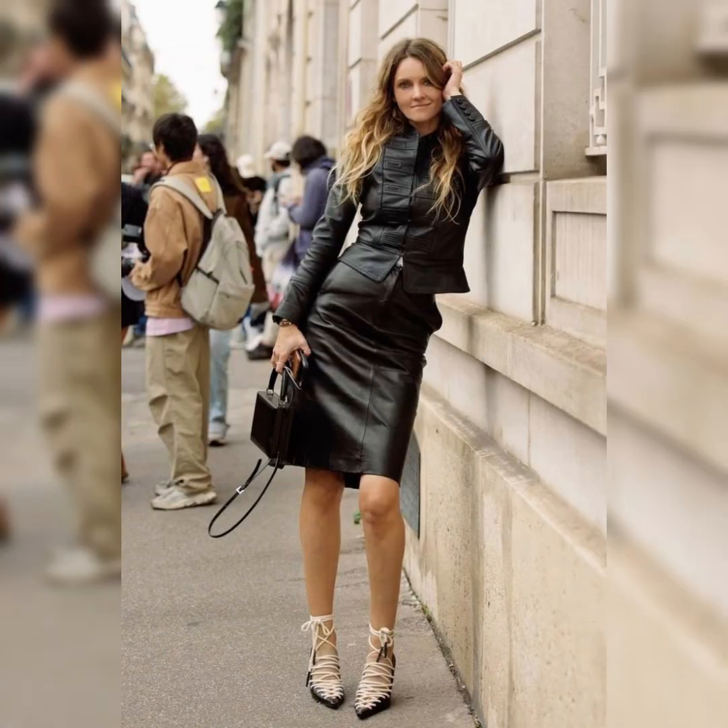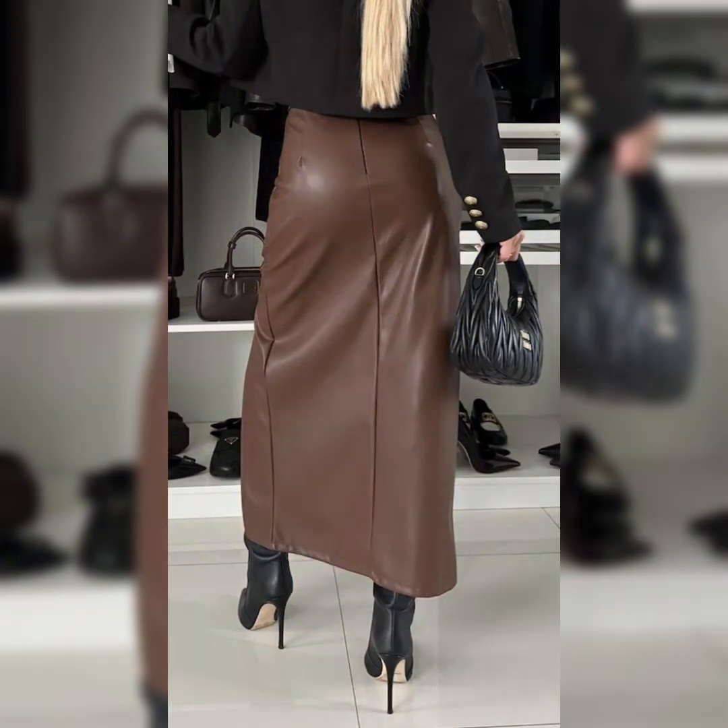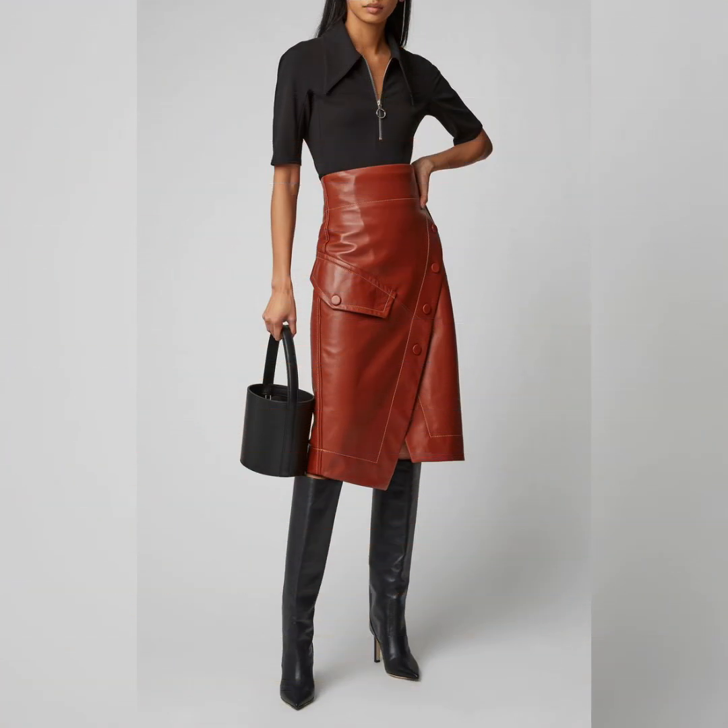Try different layers with beautiful thigh-high heel long boots and knee-high long boots to make your look more personality and elegant.